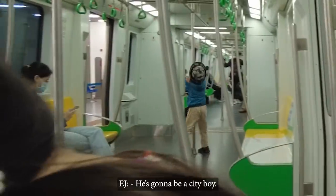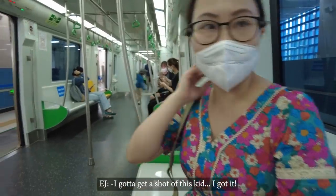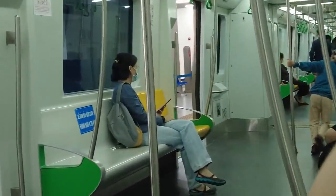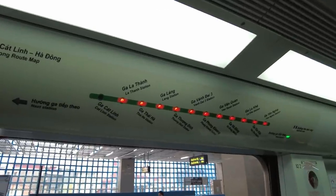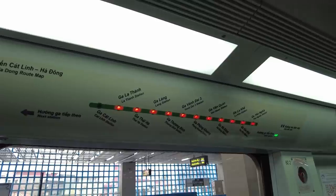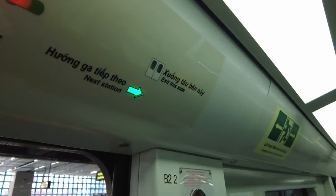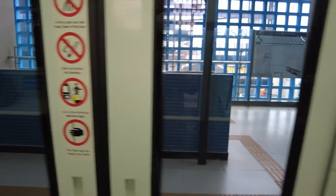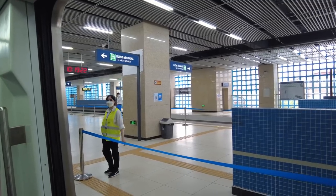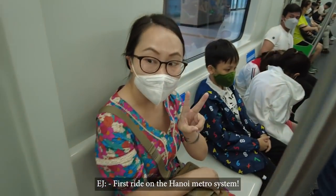Look at this kid — he's gonna be a city boy! I love the station map display on the train. Each station is represented by one red light. When you pass a station, the light turns off. You can see that the Cat Linh light is now off because we started from there. These are some rules you must follow: keep clear of the door, no smoking, and mind the gap between the floor and the railway. The train is about to leave — the lady on the speaker is informing everybody to get ready for the trip. Here we go — first ride on the Hanoi metro system!